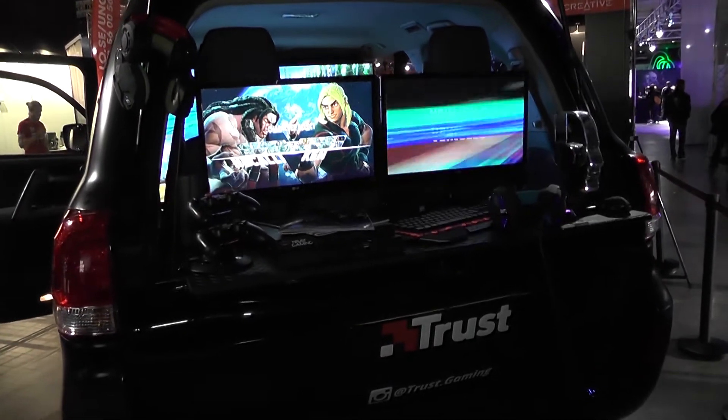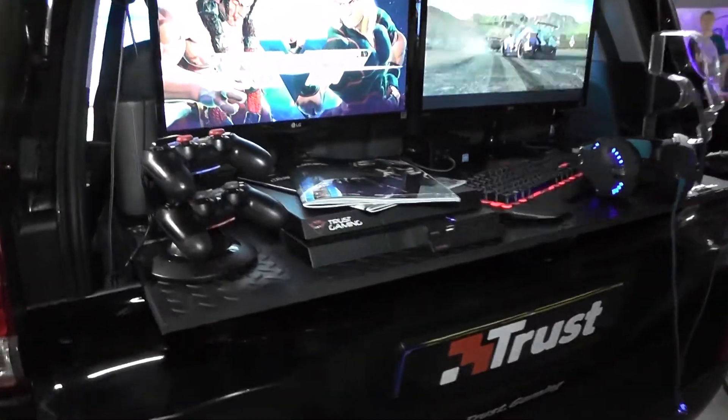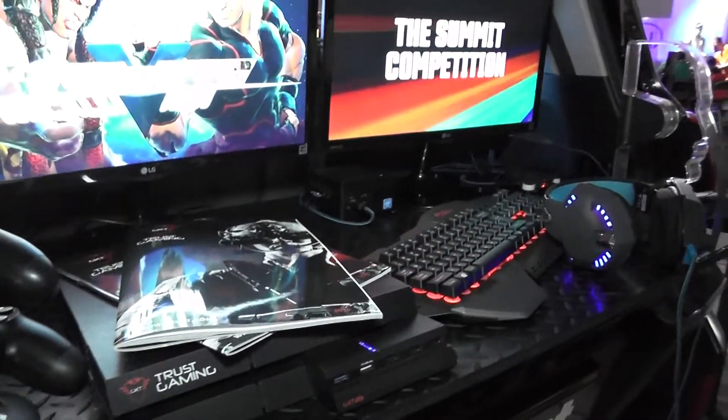So this is Trust Gaming and you're doing gaming gear? Yes, PC and console — so for every gamer basically. So why the car? The car is just an extra way to show our products. In the front we have an Xbox, PlayStation and a PC. Right now we have Rocket League, so people can play Rocket League with our Trust Gaming controllers. And in the back people can play Street Fighter. We have thumb grips for the console, USB hubs, and the 7.1 vibration headset which the demo illustrates.